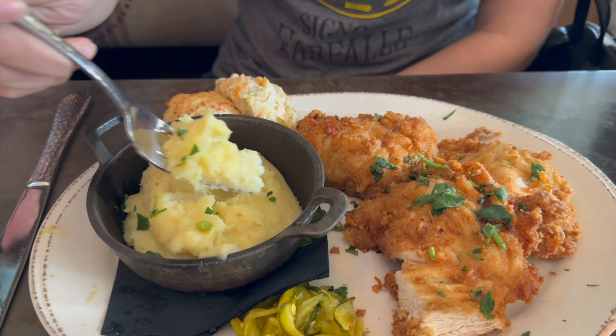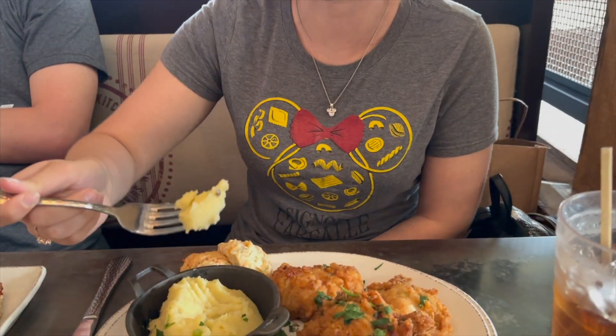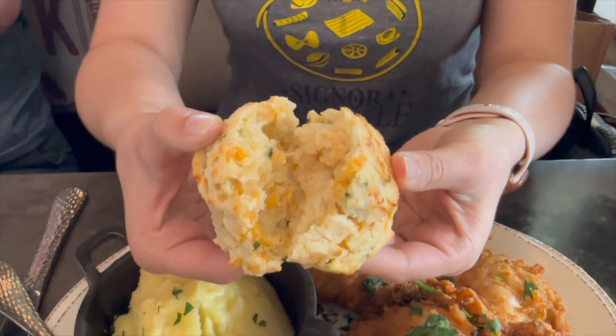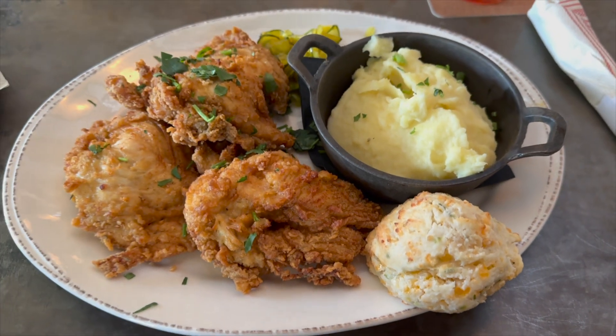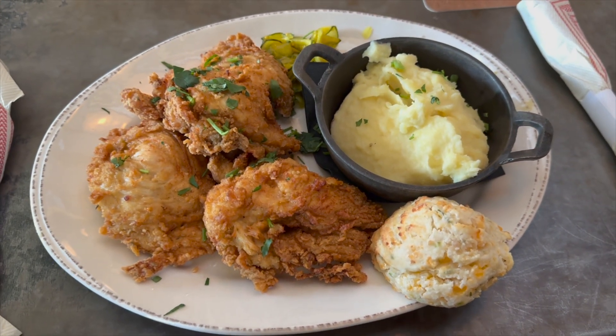My chicken came with a side dish of creamy mashed potatoes and a cheddar drop biscuit. The mashed potatoes were more dense than I expected, but that wasn't really a bad thing. I wish they would have had just a touch more flavor to them, but overall they weren't bad. The biscuit was surprisingly a little on the dry side and also didn't have much flavor. Overall, the chicken was definitely the best part of my meal.